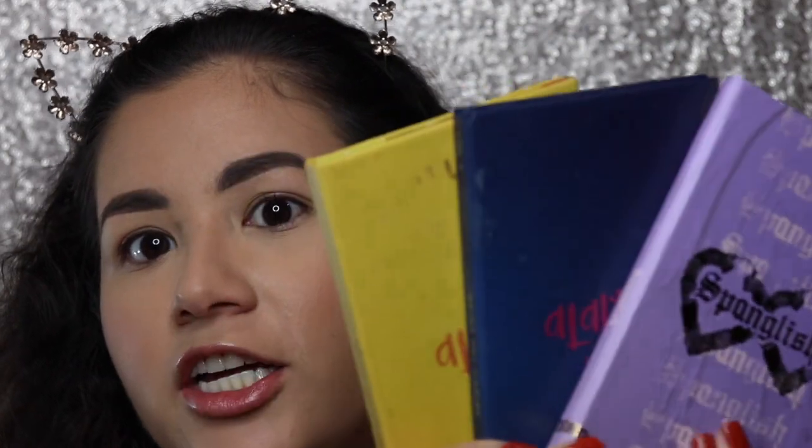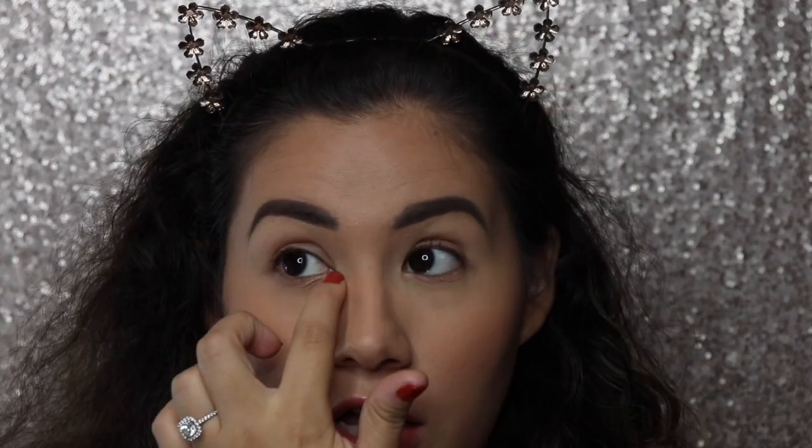I'm so excited to add this palette to my collection — I now have all three eyeshadow palettes by Alamar Cosmetics. Let me pull up their website to give you guys prices. The Spanglish lab collection retails for $51 and you get the palette, the brushes, and the eyeshadow primer. If you want just the palette it's $28, the primer is $15, and the brushes are $18.